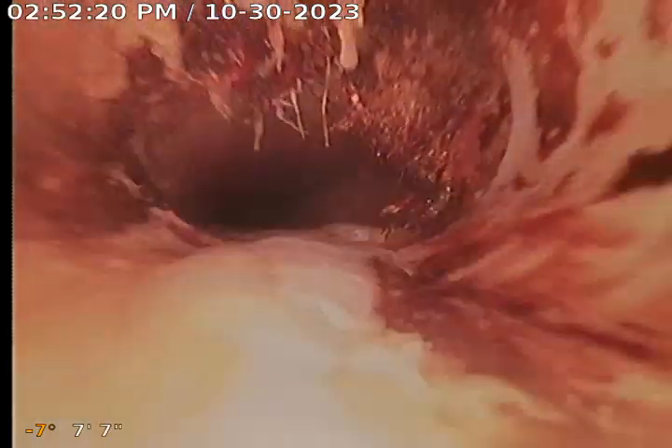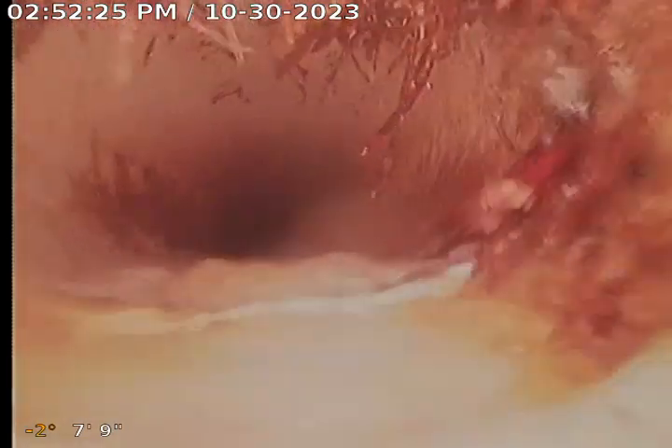There again the tree roots — as you can see, you can see how they're growing in. They're definitely growing in there.